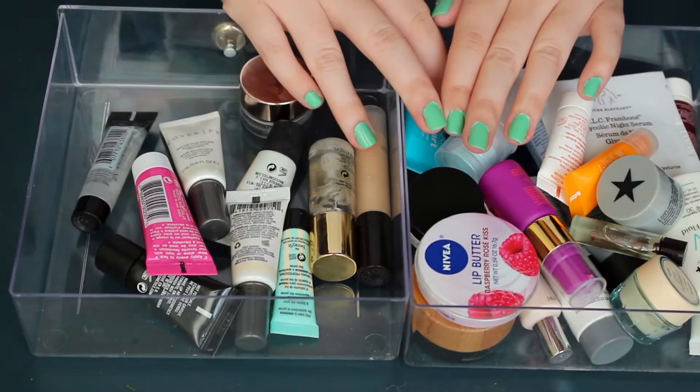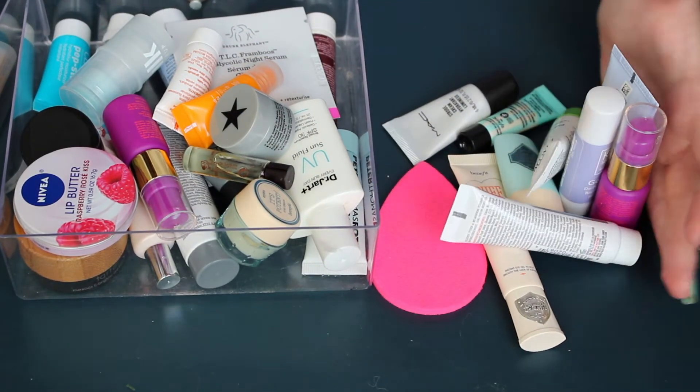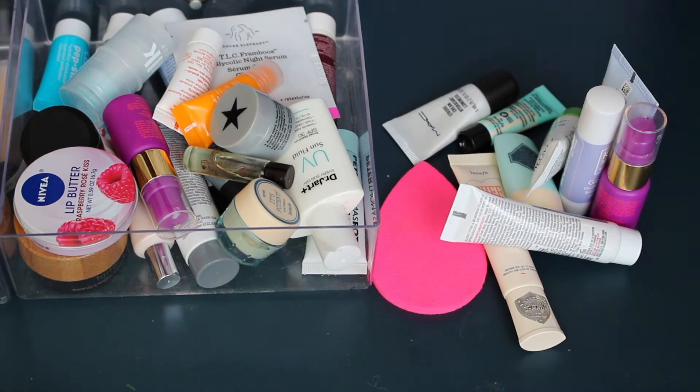So yet again not getting rid of a ton. This is everything I'm keeping and everything I'm getting rid of — not awful but not great.